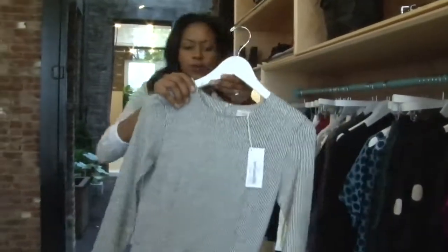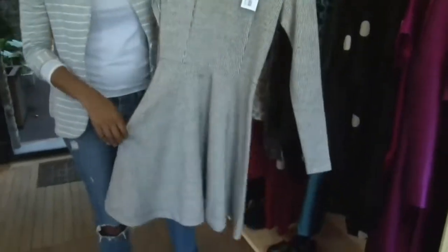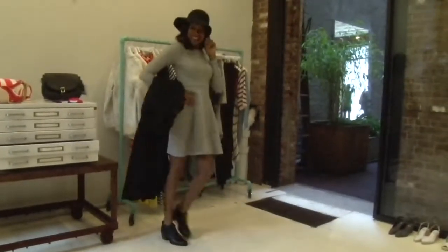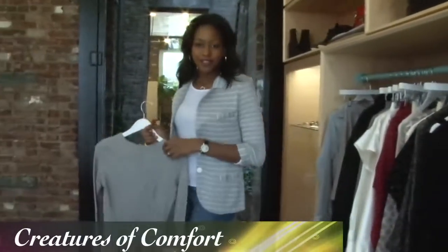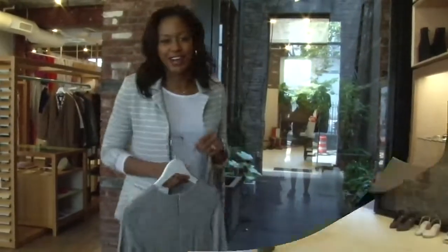This dress is cute too. The A-line shape is cute on all body types. And the stripes — even though they've been in style for decades — doing them fine like this gives the dress a little something extra. Make sure you stop by Creatures of Comfort when you're looking for something stylish yet comfortable that'll make you stand out in the crowd.